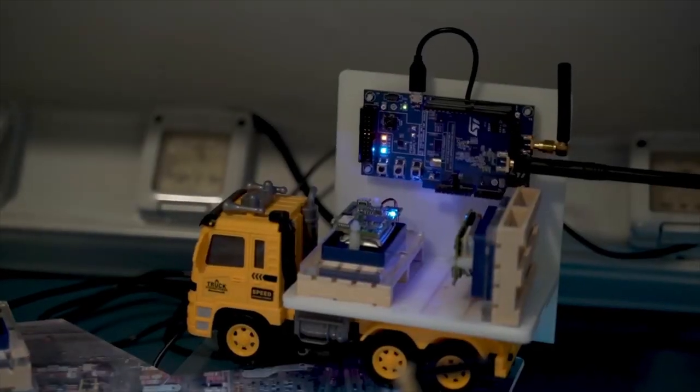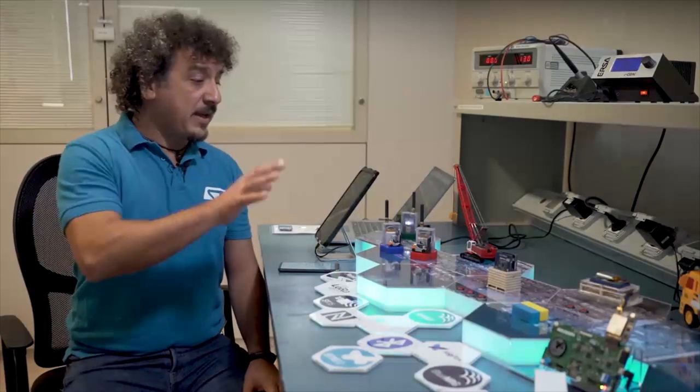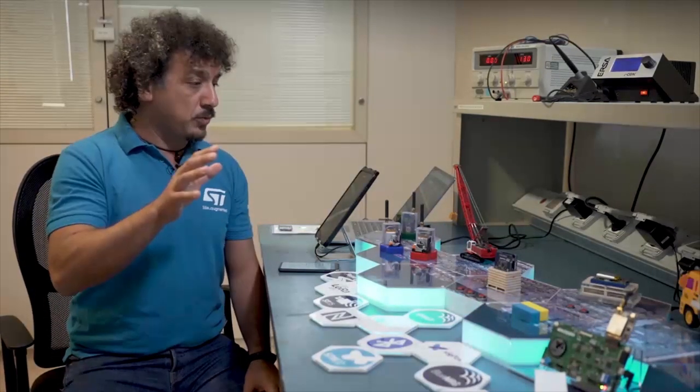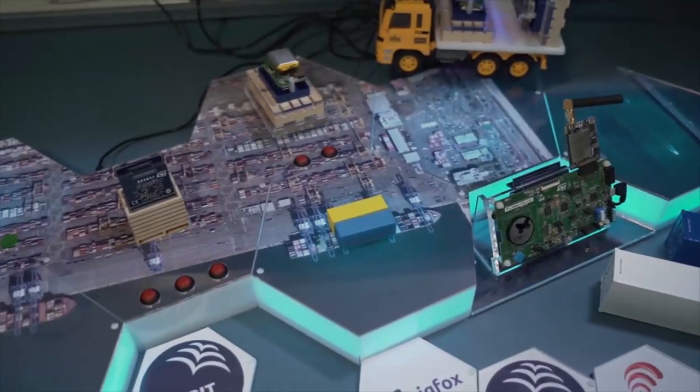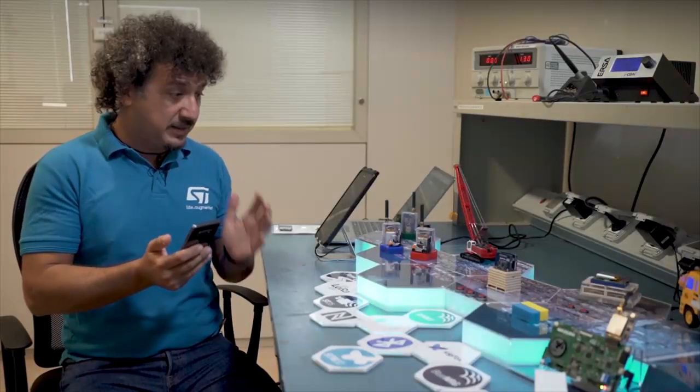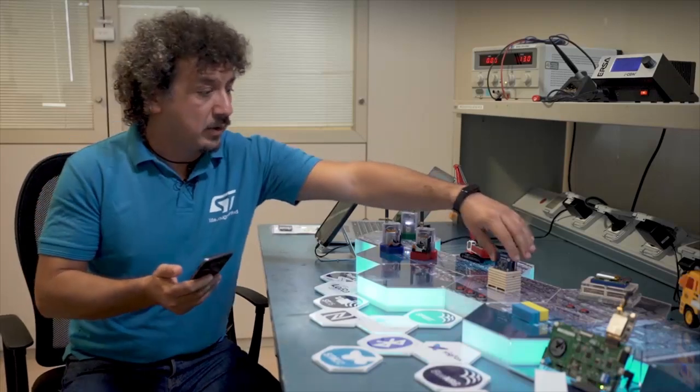To do that, we first have to configure the smart tag embedded on the package that you want to monitor during the shipment. For that, we can use a mobile phone that runs our dedicated ST asset checking app, which you can download.